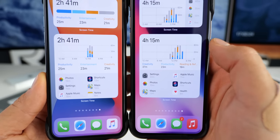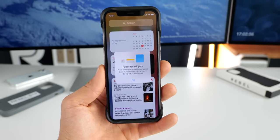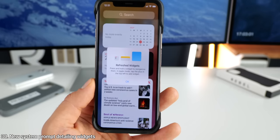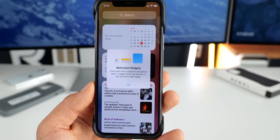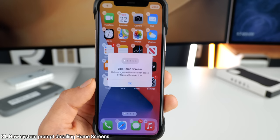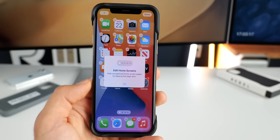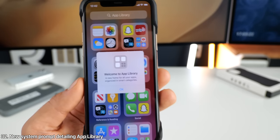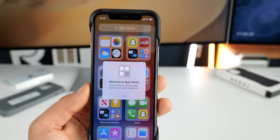There are several new popups for different functions in iOS 14. One is for refreshed widgets — when you enter your widget view for the first time after updating, you'll see a prompt basically letting you know that jiggle mode is a thing and you can edit your widgets using that. Also for editing the home screen, the dots basically tell you that you can click on those to get into the app library view. If you go into app library, you get a description saying 'a new home for all your apps organized in smart categories.'